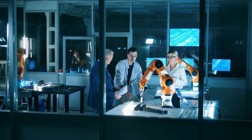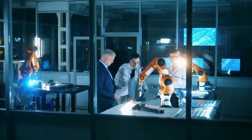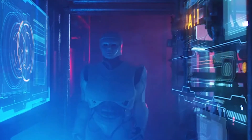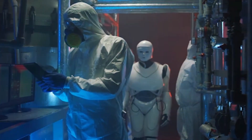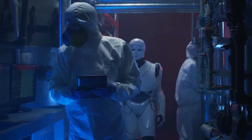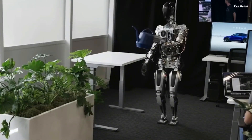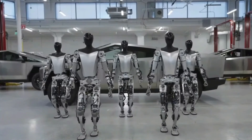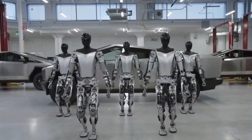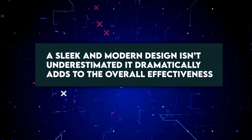The race among various companies to develop humanoid robots is heating up and becoming quite intriguing. While some might argue that walking in these demos isn't perfect, it still gives us a glimpse of the crazy capabilities these robots possess. When we evaluate the Tesla Optimus video, we compare it to the rest of the robotic world. And honestly, kudos to Tesla's design team — their futuristic look is top-notch and a sleek, modern design dramatically adds to the overall effectiveness.